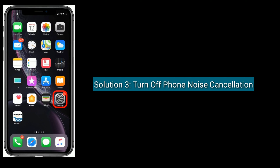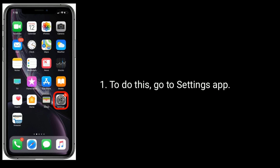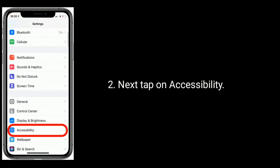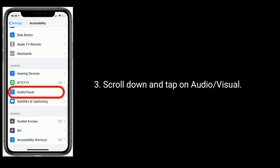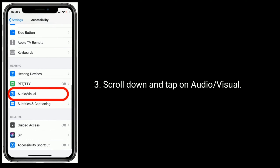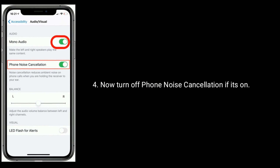Solution 3 is to turn off Phone Noise Cancellation. To do this, go to the Settings app. Next, tap on Accessibility. Scroll down and tap on Audio and Visual. Now turn off Phone Noise Cancellation if it's on.